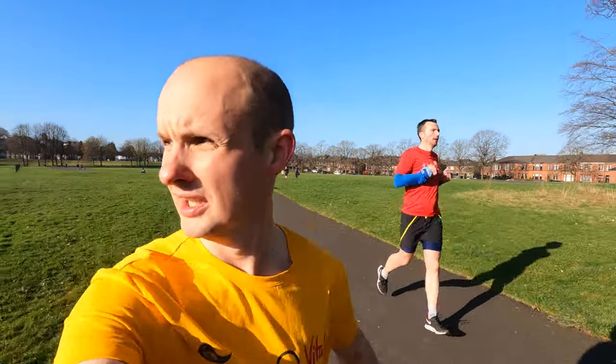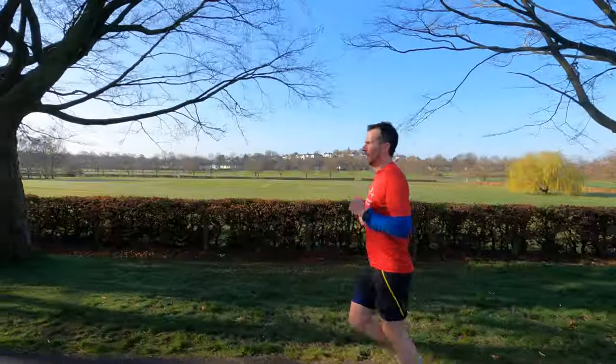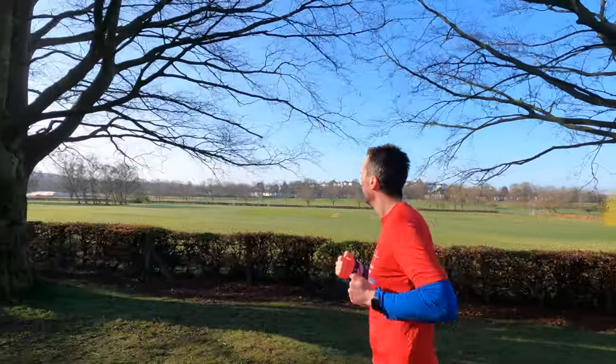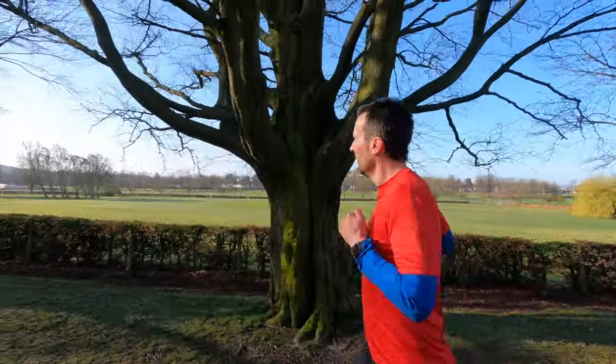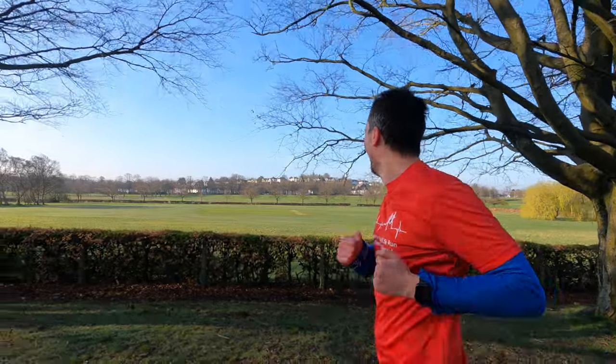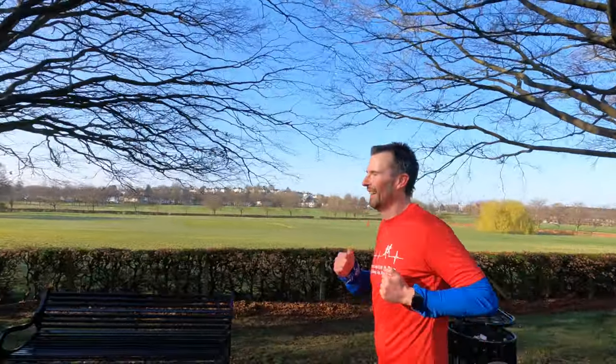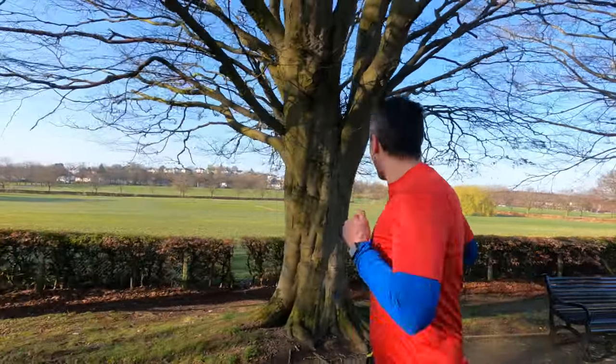That's our lap of the track done and we now go round the Pitching Putt area, although I don't think there's much pitching putt going on these days. Just to your right Craig, that is the Pitching Putt — well, that's what it says on the map — but yeah, maybe that was a long time ago, there's not much there.